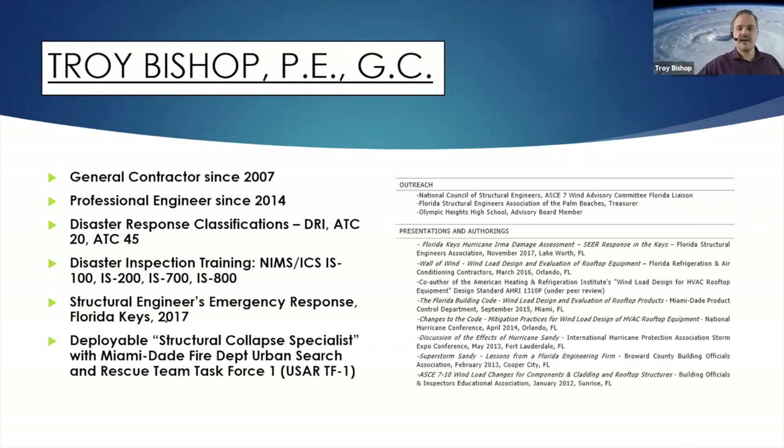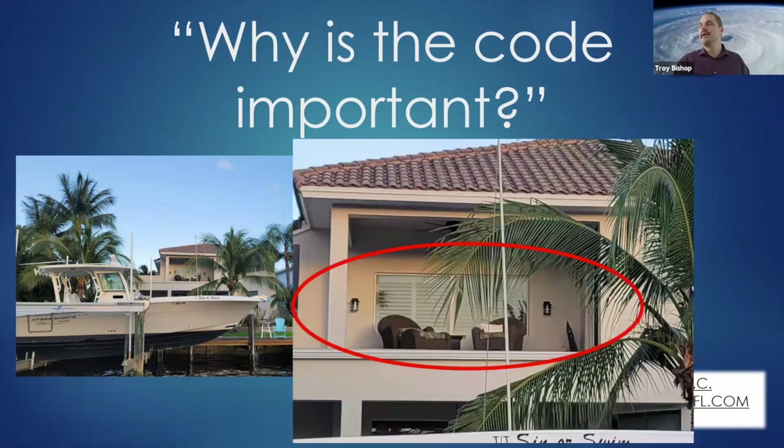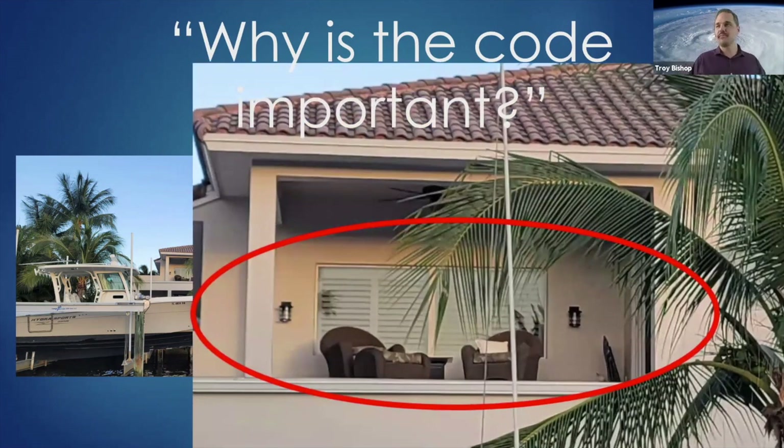This is my favorite slide in the entire presentation. I captioned it 'Why is the code important?' You may see nothing in this photo until you look closer, but if you look at the balcony, you see a few chairs and no railing. I don't know how this would pass code or how anyone is allowing this, but when this house gets sold, hopefully a qualified home inspector will take a look and immediately flag it, and the public is safe again.